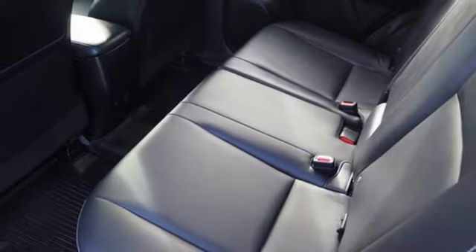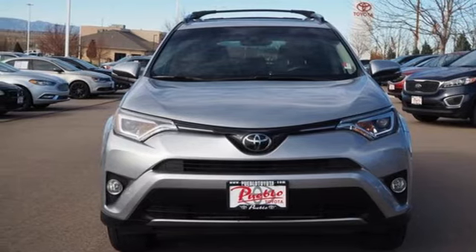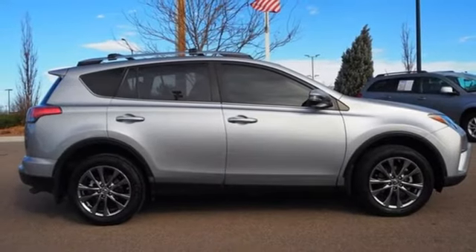Entune external memory control, hands-free liftgate, memory exterior door mirror settings, and integrated navigation system with voice activation.